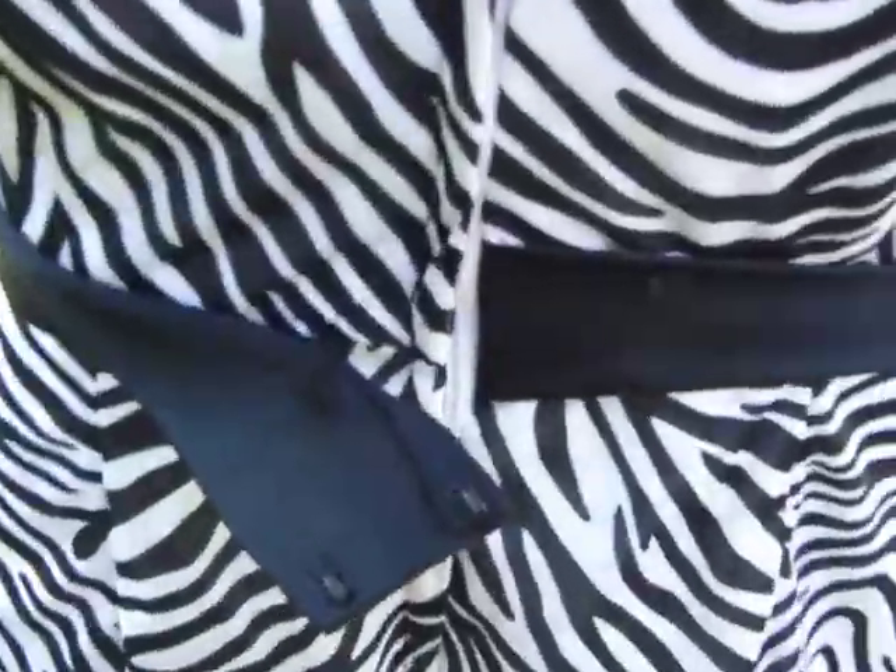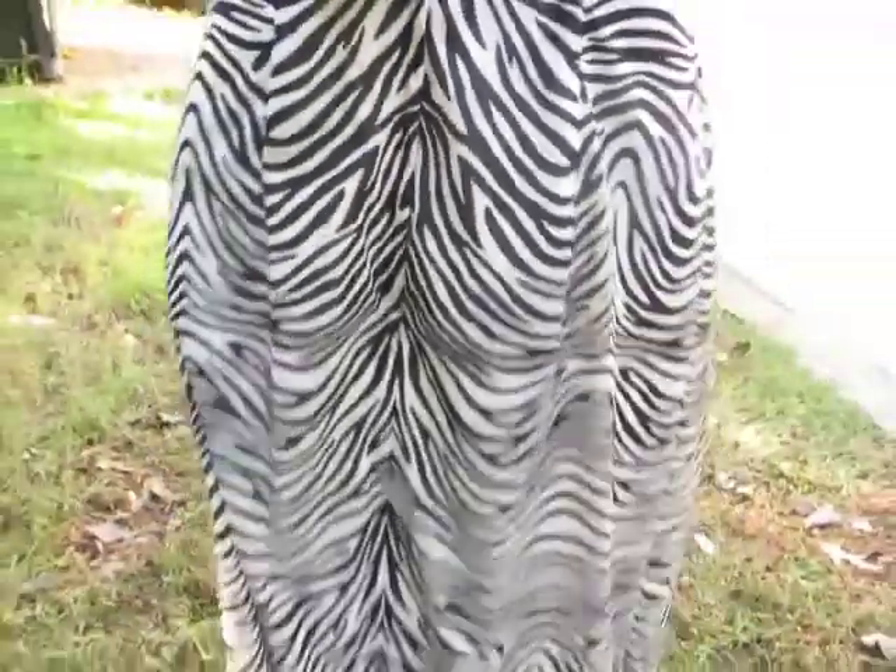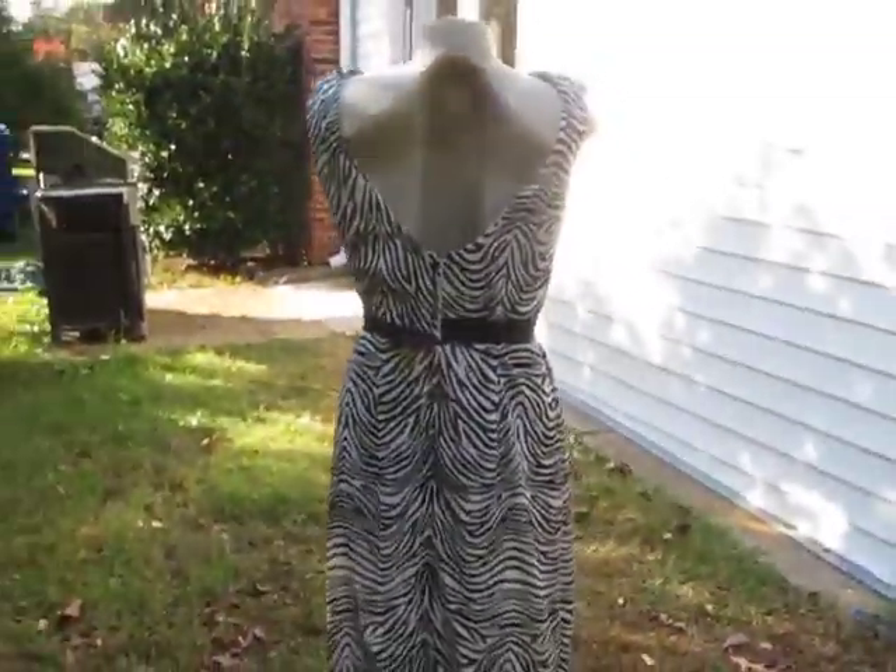Which closes with hook and eye closures here, and then this is the zipper here. It's in flawless condition.